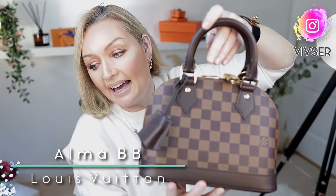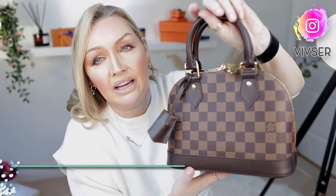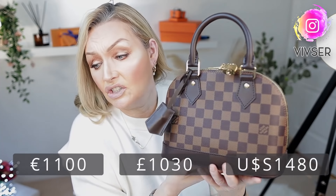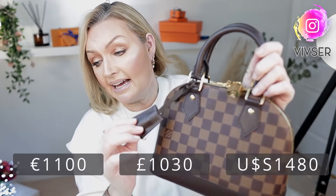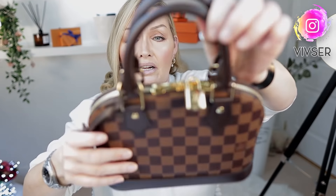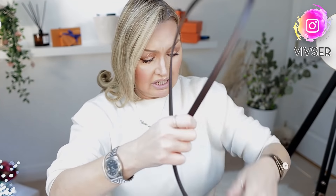Moving on, the Alma BB — again, amazing value for money. At the moment with the price increases she is €1,100, and I still think she is amazing value. The structure and design is iconic. She has the little clochette, beautiful brass hardware — just elegant and elevates any outfit. This one is Katie's — I borrowed it. She has a cross-body strap for those who want to be hands-free.